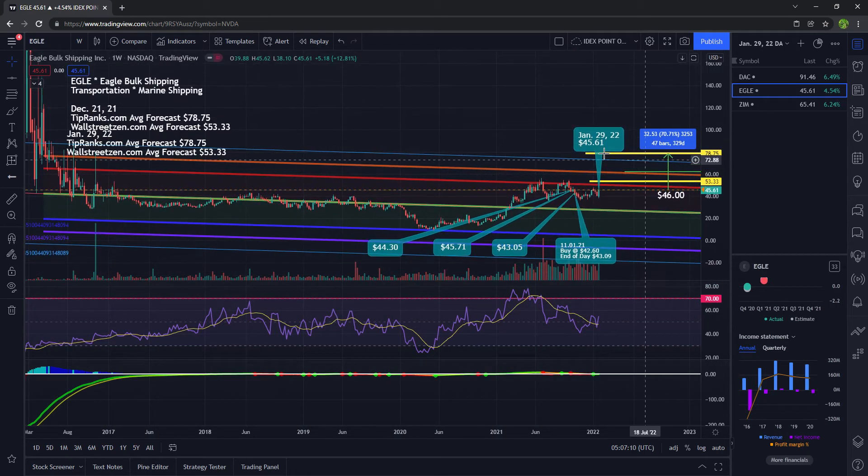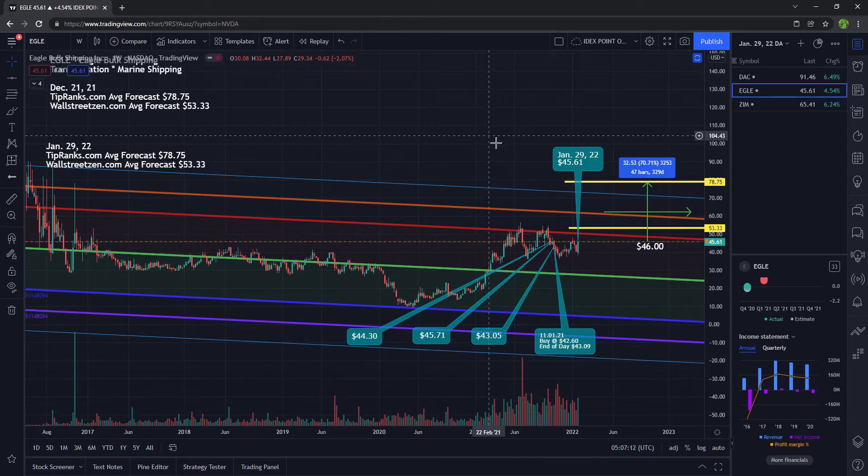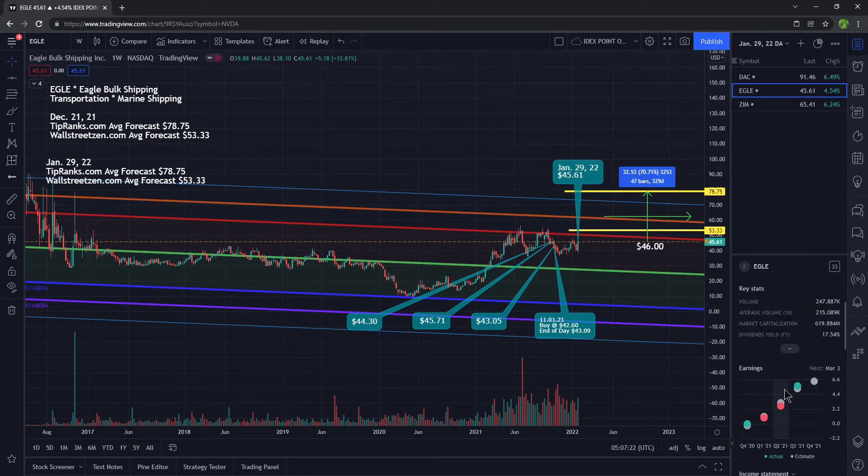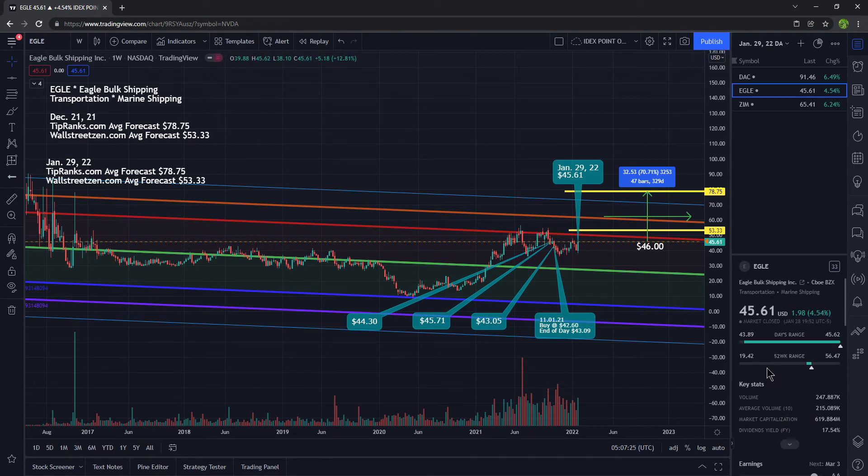The next stock is EGLE. I own shares of this stock as of this moment. It ended the day at $45.61, up 4.54%. The 52-week range: the low is $19, the high is $56. Volume was 247,000 shares traded; we typically see 215,000. The market cap is $619,000,000. It pays a dividend yield of 17.54% — that is crazy.